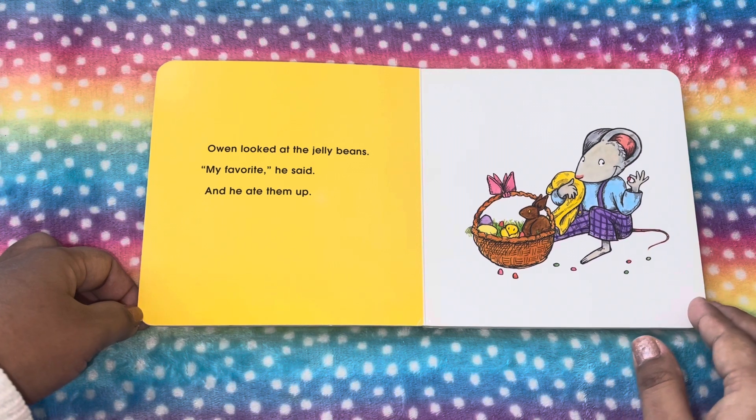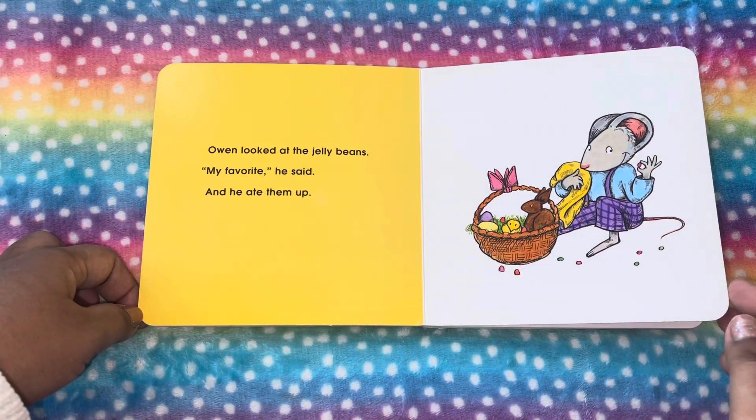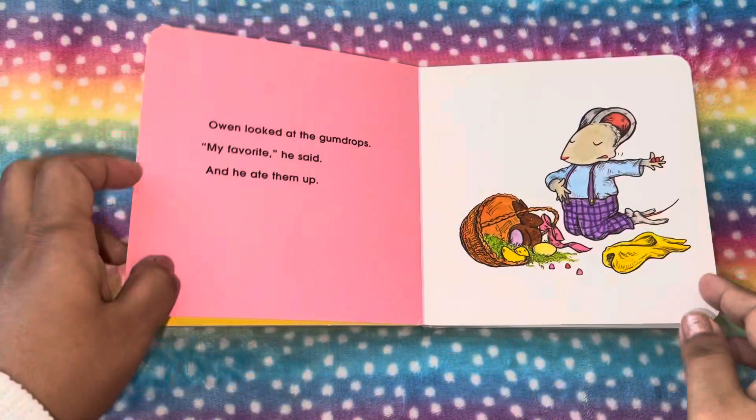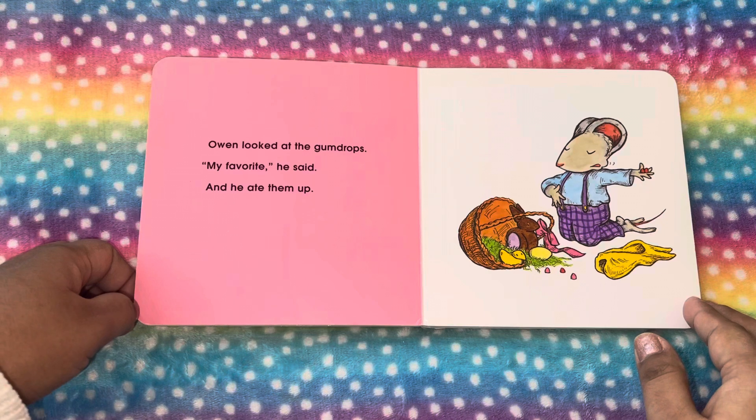Owen looks at the jelly beans. My favorite, he said, and he ate them all. Oh, he really likes jelly beans.